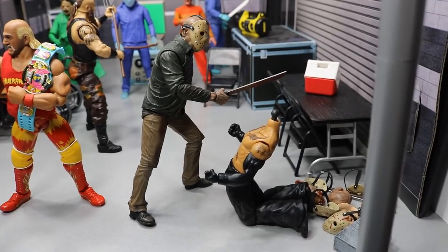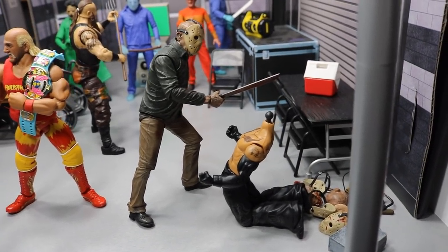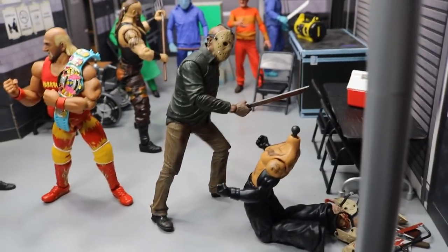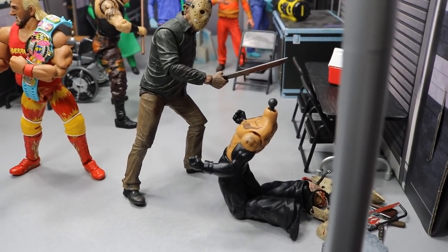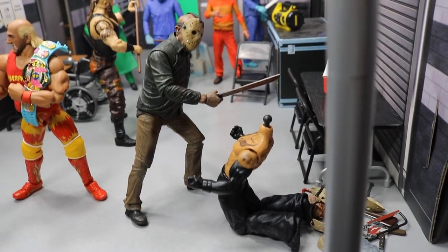We got Jason right here, and he just chopped off Rey Mysterio's head. I feel bad for Rey Mysterio — his head's not even in sight. It just launched out of there. He just smashed that machete into the neck of Rey Mysterio and launched his head off.